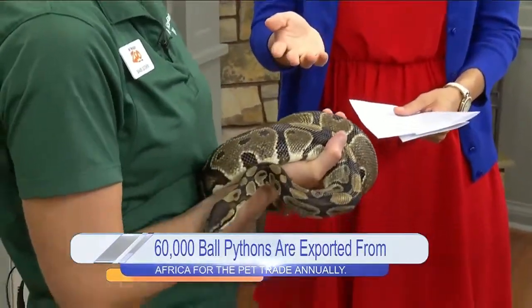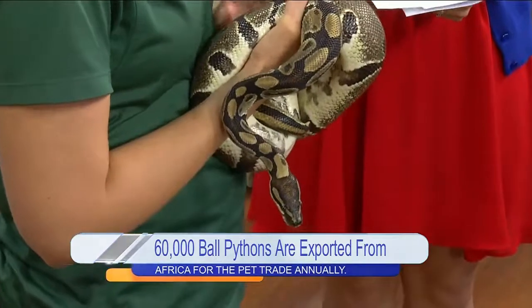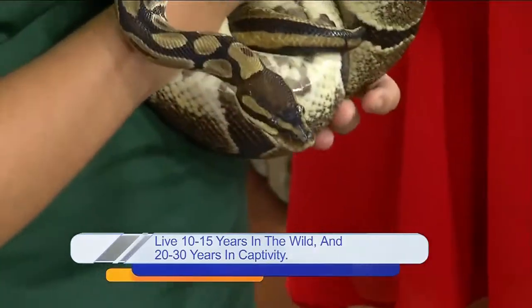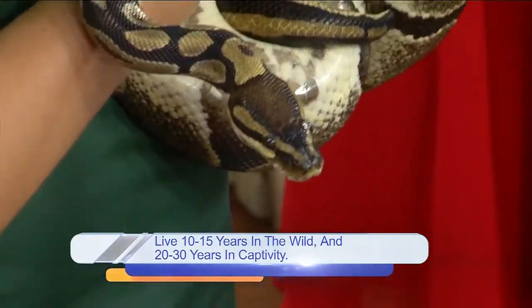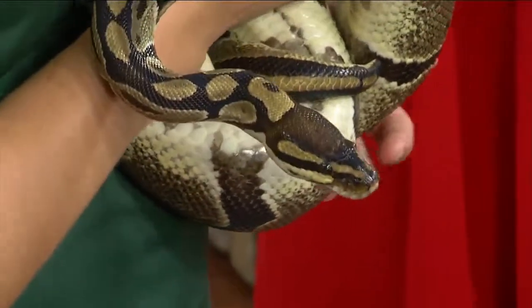She seems really comfortable. There are certain animals that you use to teach, and this is one of our education snakes. She's been with us about five years, and before that she actually belonged to another woman who also used her for education, so she's very comfortable with people.